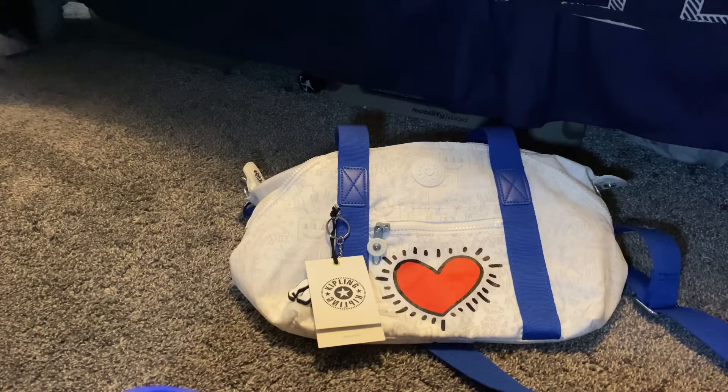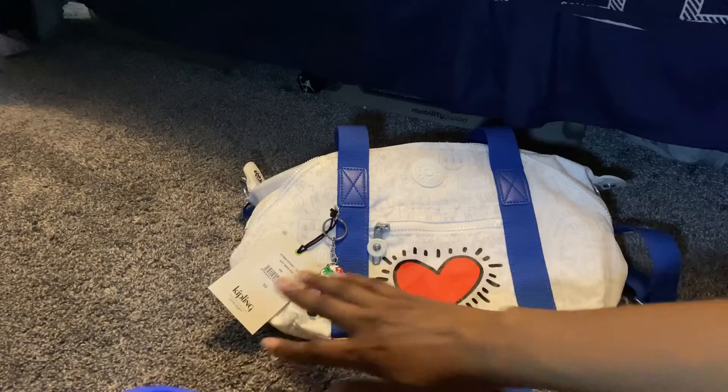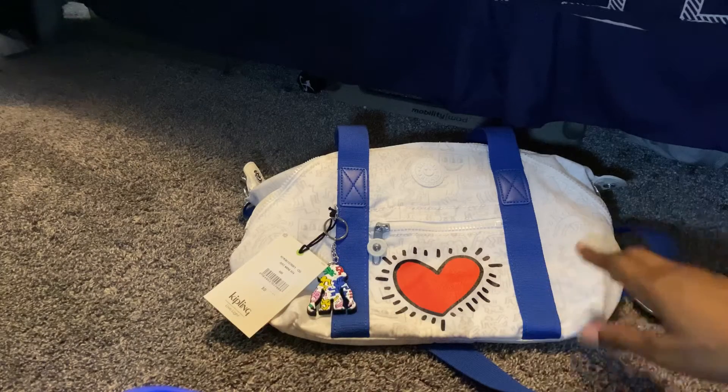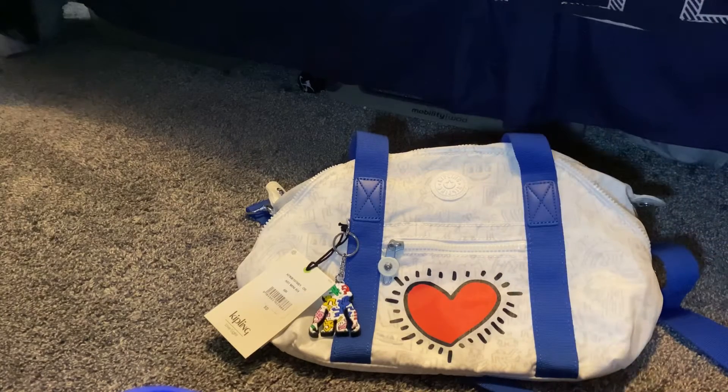This style is part of the Keith Haring collection. If you watched me modeling the bag at the beginning of the video, you saw how excited I was to discover that you can carry it across the body, or carry it as a shoulder bag. It's just the ultimate — and it's mini!